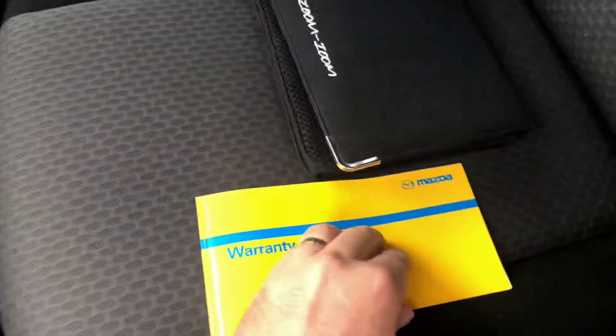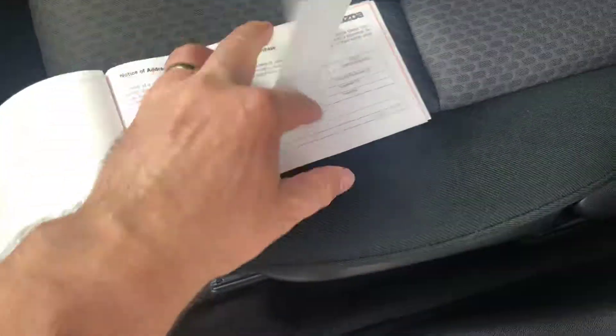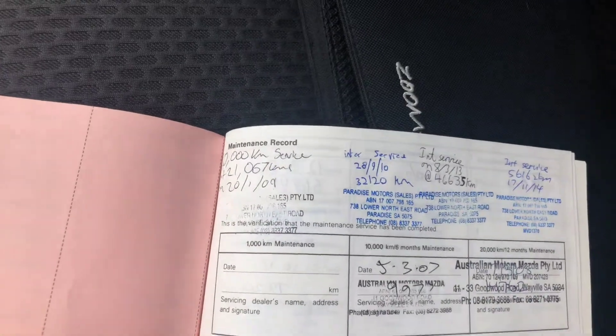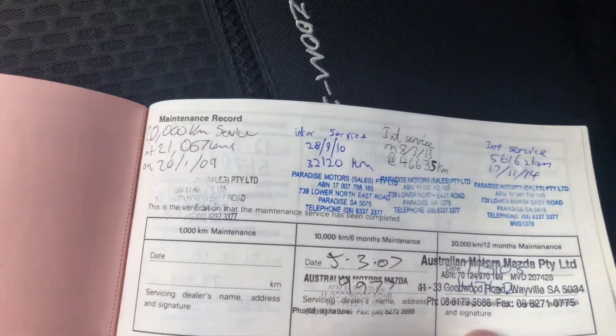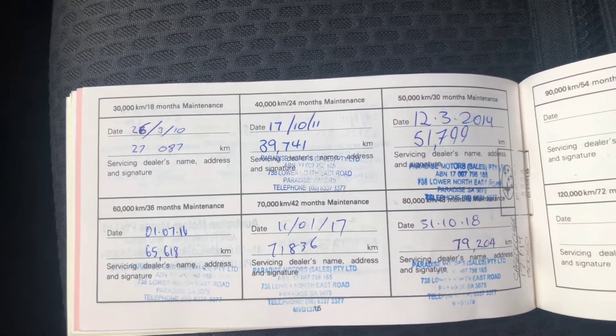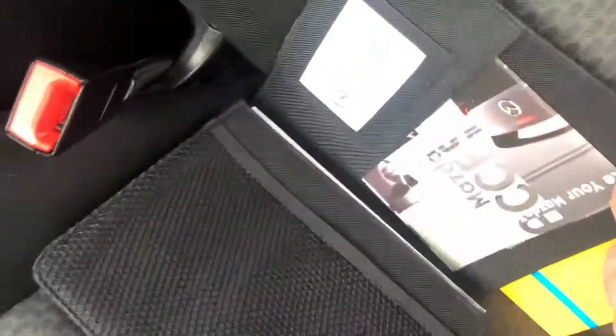It's got a fantastic service history. There's all your service history right there — she's been well kept, well looked after, serviced regularly. All the books and owner's manual are present.